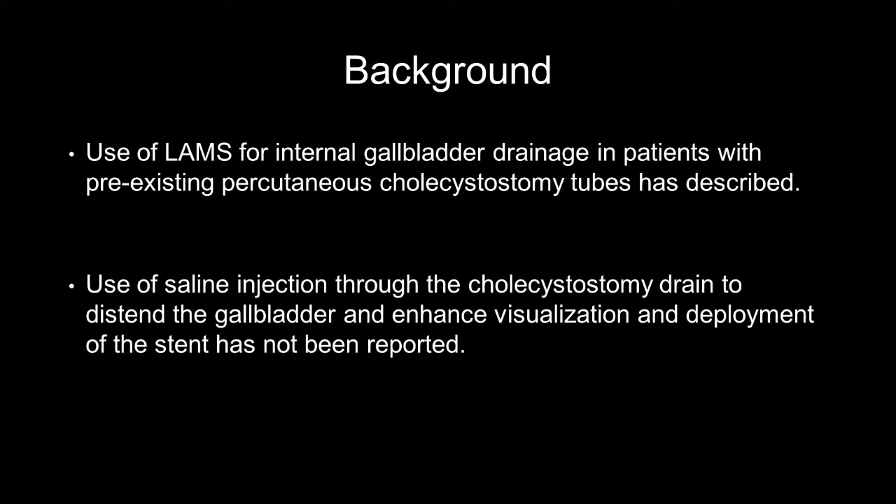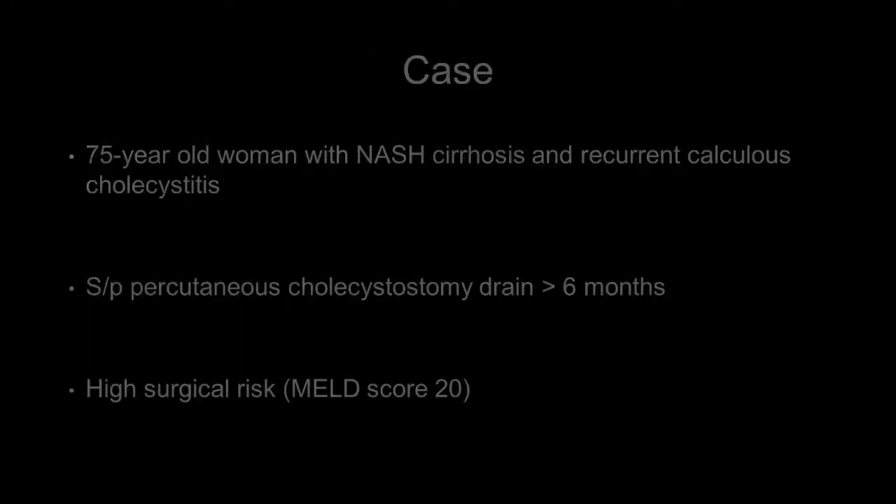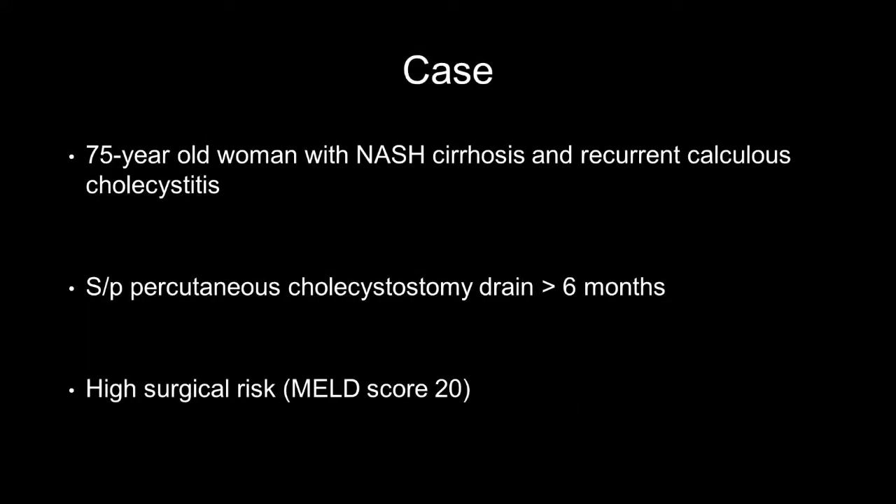However, use of saline injection through the cholecystostomy drain to distend the gallbladder and enhance visualization and deployment of the stent has not been reported. A 75-year-old woman with end-stage liver disease and recurring calculus cholecystitis managed conservatively with a percutaneous cholecystostomy drain was referred for evaluation of internalization of gallbladder drainage.